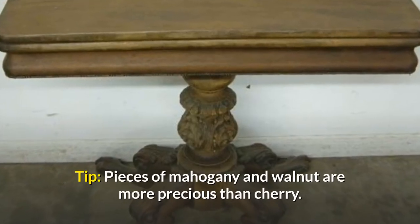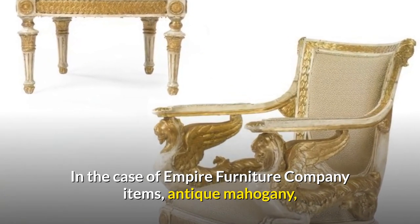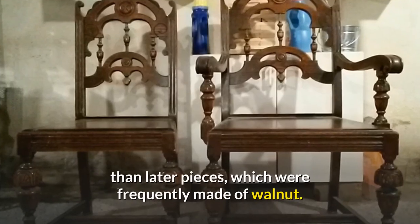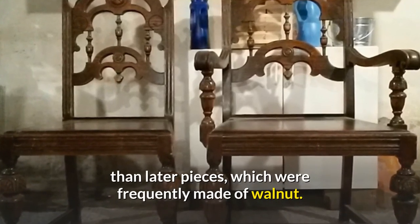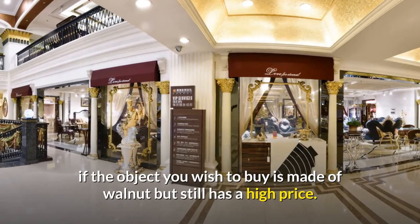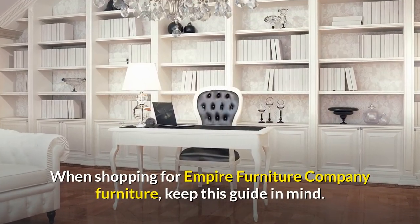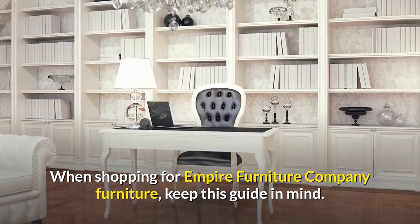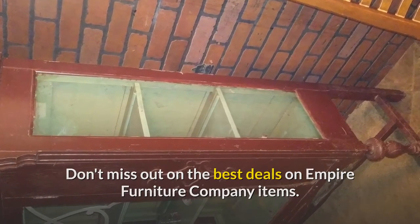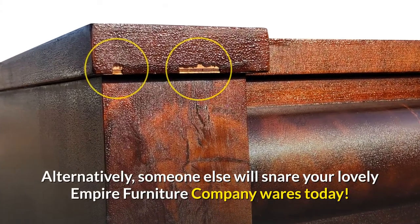Tip: Pieces of mahogany and walnut are more precious than cherry. In the case of Empire Furniture Company items, antique mahogany and cherry wood furniture will be valued more than later pieces, which were frequently made of walnut. Consider bargaining or waiting for a more acceptable offer if the object you wish to buy is made of walnut but still has a high price. When shopping for Empire Furniture Company furniture, keep this guide in mind and don't miss out on the best deals.